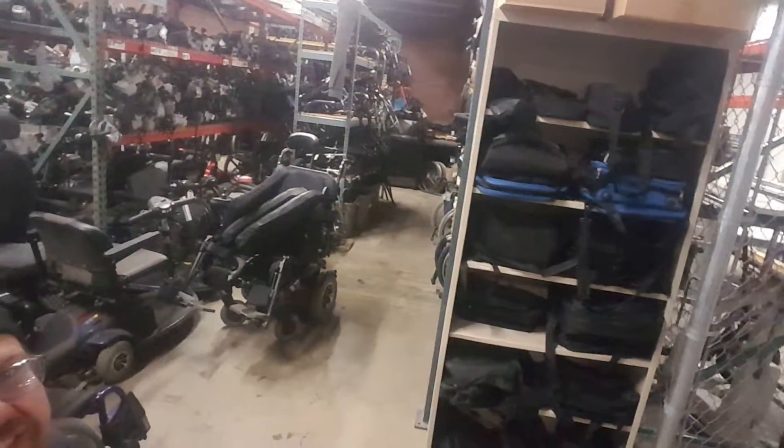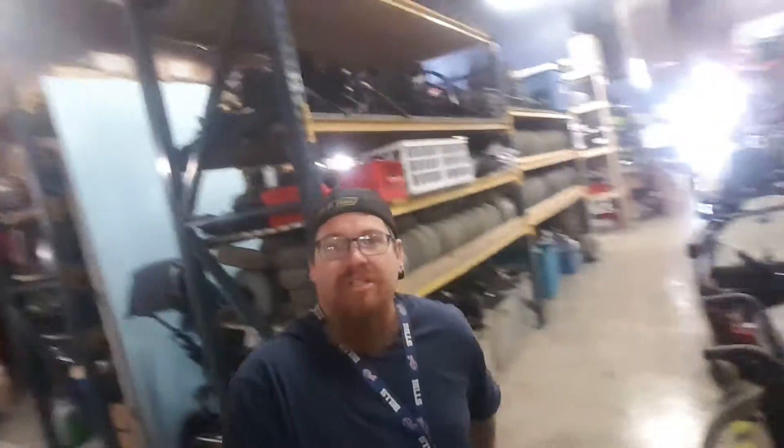But this is what we do here. We fix up manual chairs, power chairs, get them ready for people to use. Try to pass on — this is a non-profit company, so most of this stuff is donated. Either has problems, needs new batteries, needs a little fixing, so they fix it up the best they can, maybe give it a little paint job, and turn around and help somebody find one that needs one.